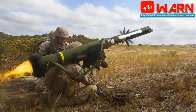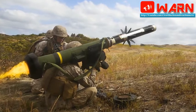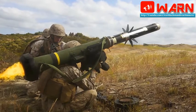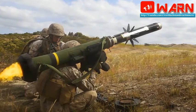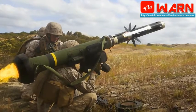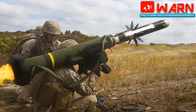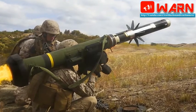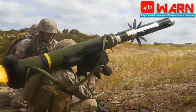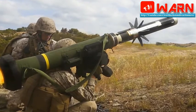The Javelin is a fire-and-forget missile with lock-on before launch and automatic self-guidance. The missile has a small thermal imaging camera in the nose and a computer sophisticated enough that, once locked onto a tank, it will follow it autonomously even if it is moving. The missile is designed to attack the top side of a tank where the armor is thinner. After launch, the missile climbs to 330–660 feet altitude and dives at a 45-degree angle. It has a maximum effective firing range of 2,500 meters.